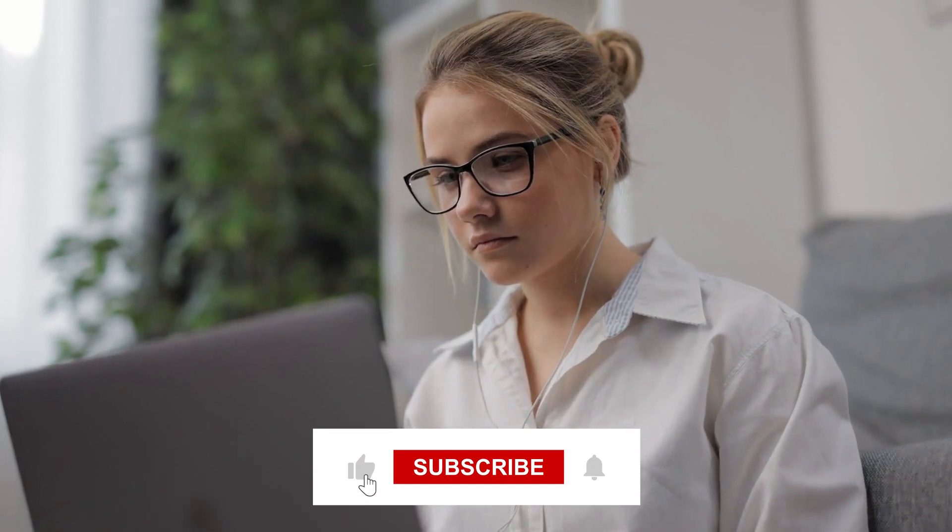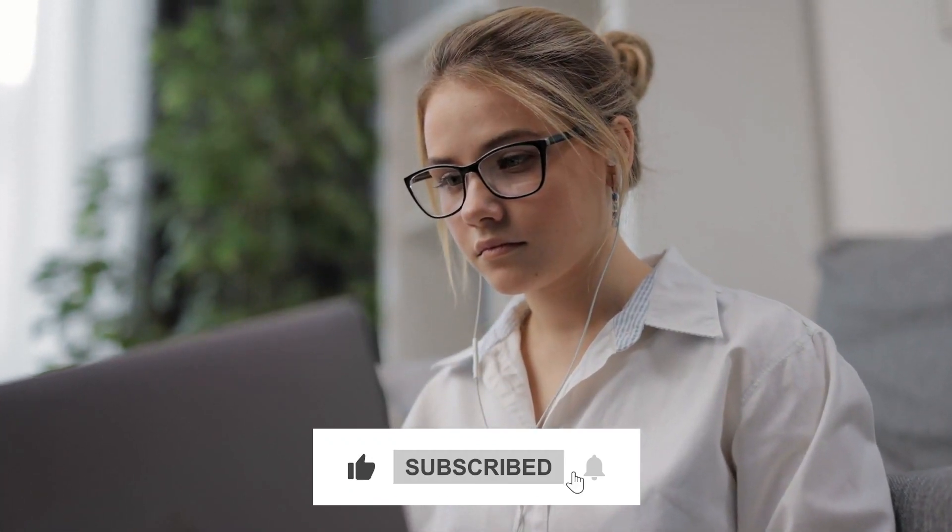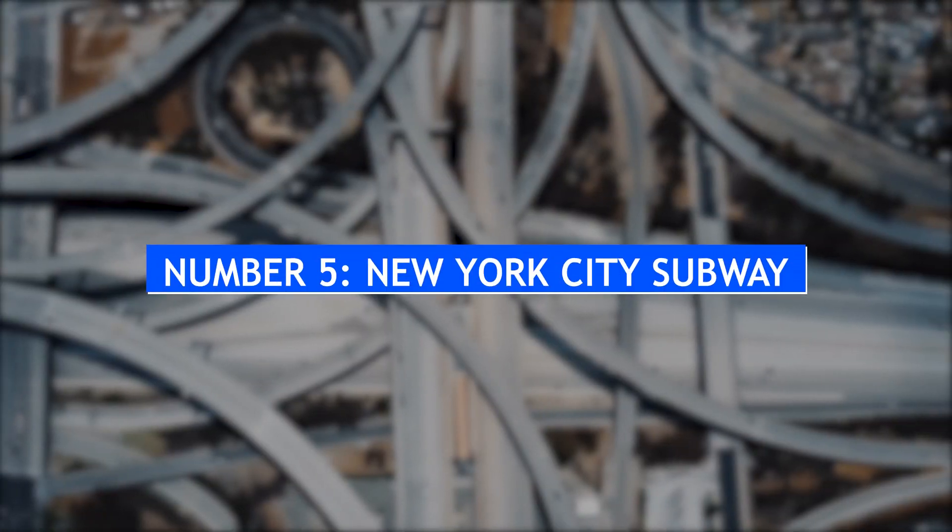Before starting the video, please subscribe to my channel and be notified of future updates. Now, let's get started!